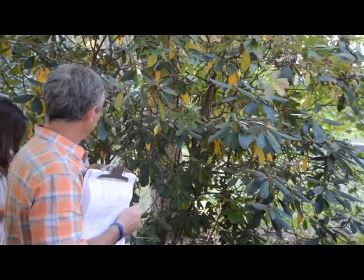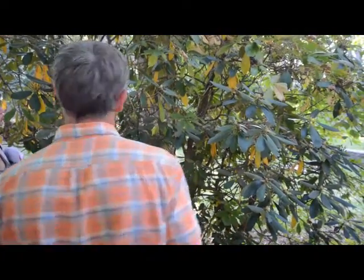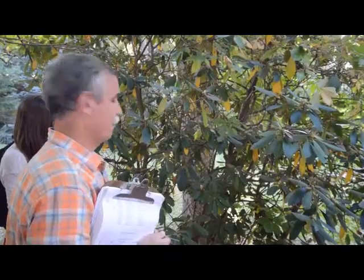I always remind people, well, it could be worse — it doesn't have thorns. Out west you can get into some things that have thorns on them. So it doesn't have that. But if you find yourself off the trail in a rhododendron thicket, it's not fun.